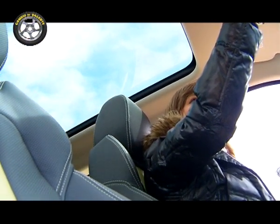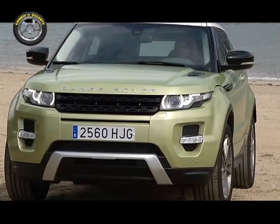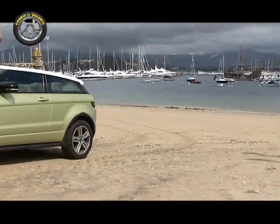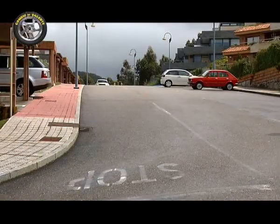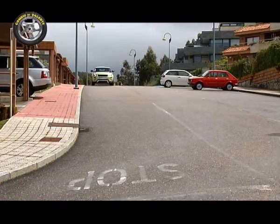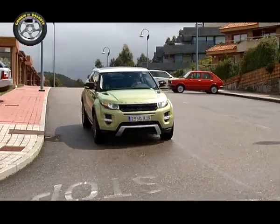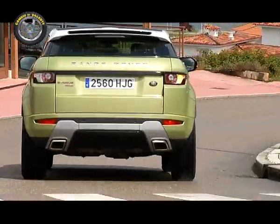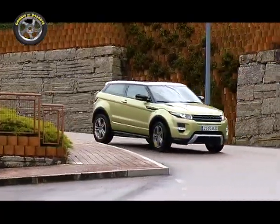Para los que busquen una mayor versatilidad está disponible el Evoque de cinco puertas. El motor elegido para mover a este peculiar todocamino es un 2,2 litros de 190 caballos. También hay disponible una versión de 150. Podemos asociar la tracción integral al motor o decantarnos solo por la tracción delantera. Se trata de un propulsor potente y muy prestacional, aunque para los que no busquen tanta deportividad puede ser suficiente el motor de 150 caballos.